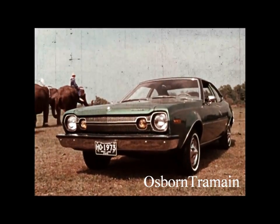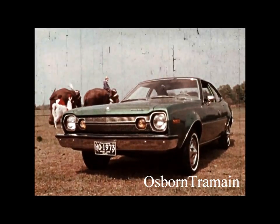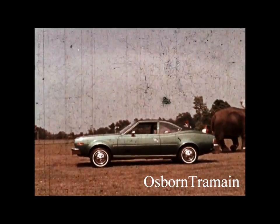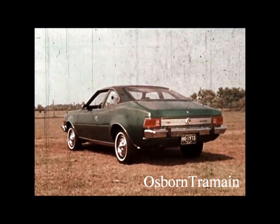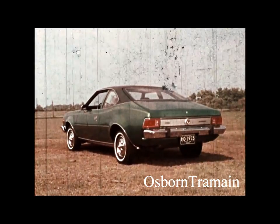The Greatest Compact Show on Earth — American Motors' new Hornet line for '73. With the all-new Hornet Hatchback, another great model to keep the parade of prospects coming your way. The Hornet Hatchback is the newest compact of the year, inside and out, with more of everything the buyer wants in a compact.